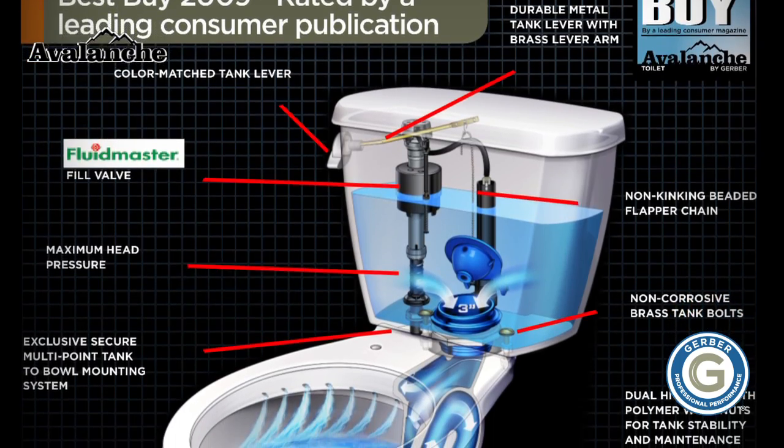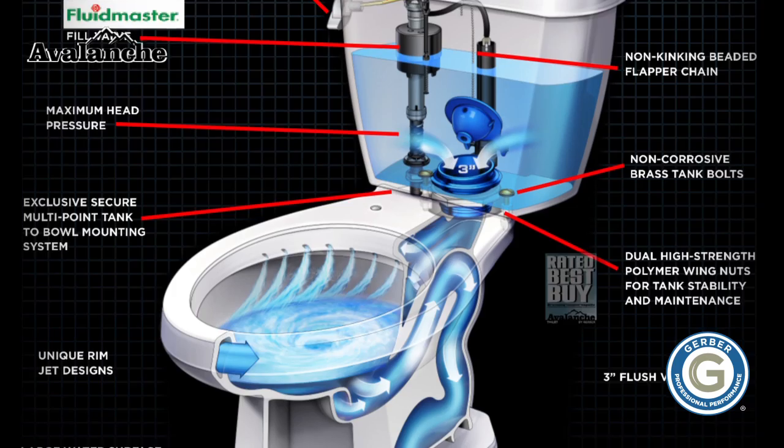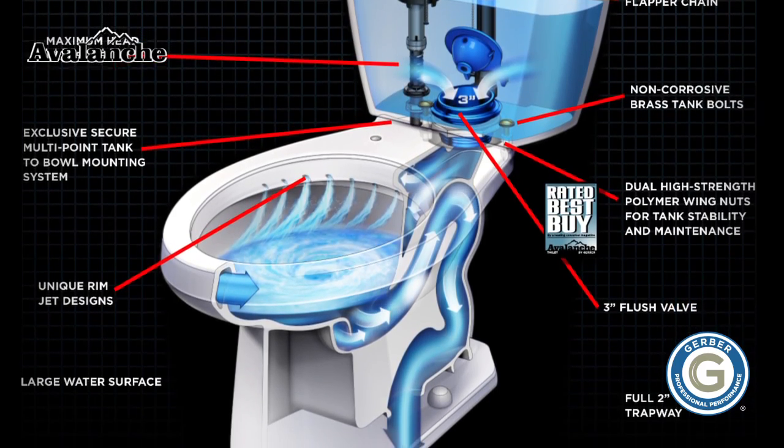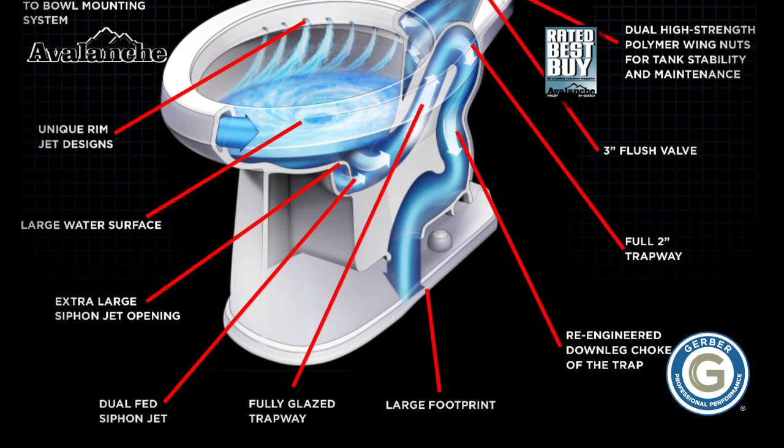With all these superior features, it's easy to see why the Avalanche was voted the number one Best Buy for performance and value by a leading consumer magazine. Listen to what the professionals have to say.